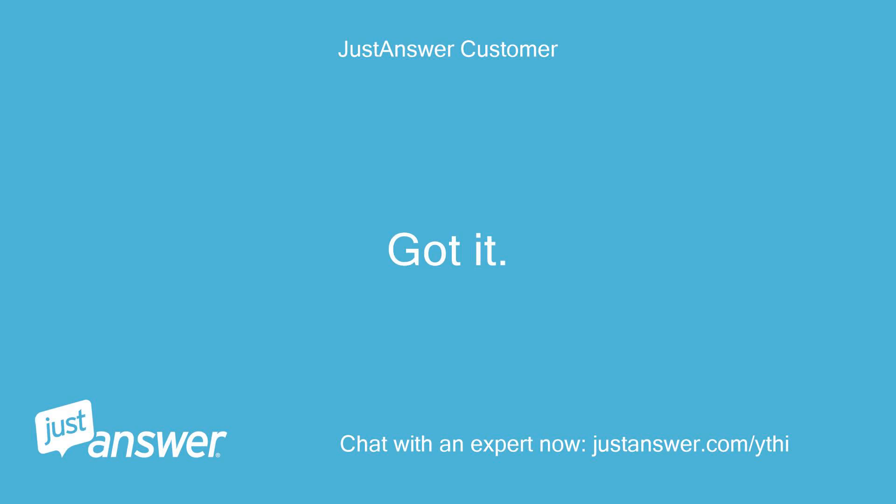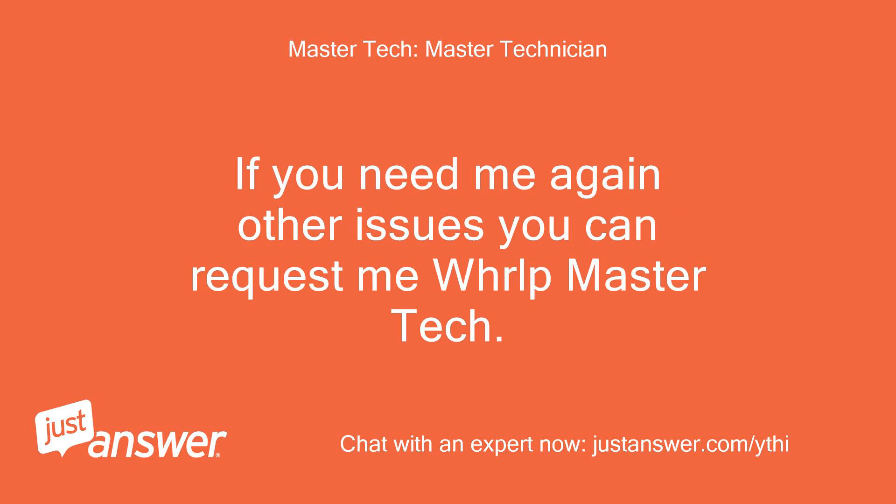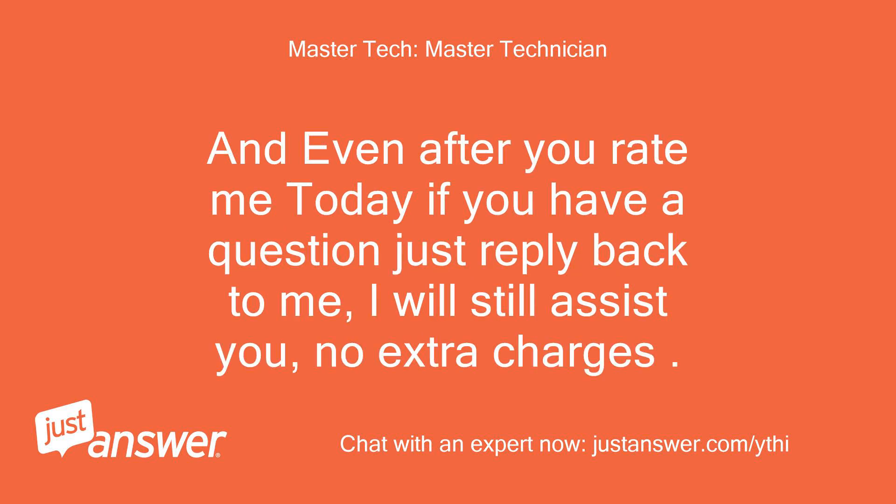Got it. Thanks for the help. No problem, Joel, good luck. If you need me again for other issues, you can request me — WHRLP MasterTech. And even after you rate me today, if you have a question just reply back to me; I will still assist you, no extra charges.